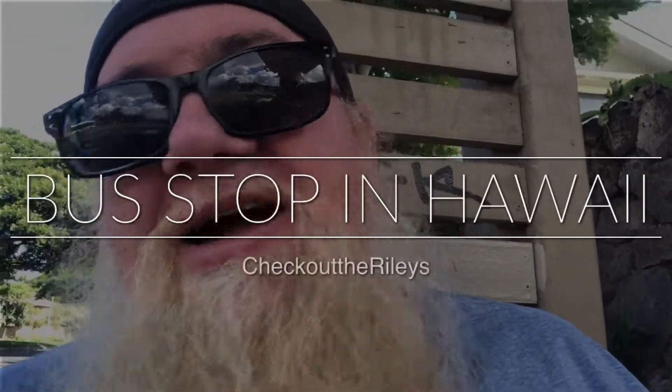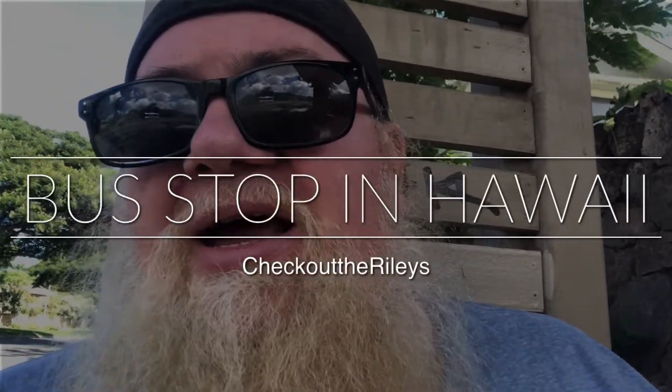Hey, welcome back to Check Out the Riley's. As most of you probably know, I'm not in the Philippines right now — I'm here in beautiful Hawaii. I just want to show off a little bit of the cars going by and the view here on the side of the road where I'm sitting today, so check this out with me.